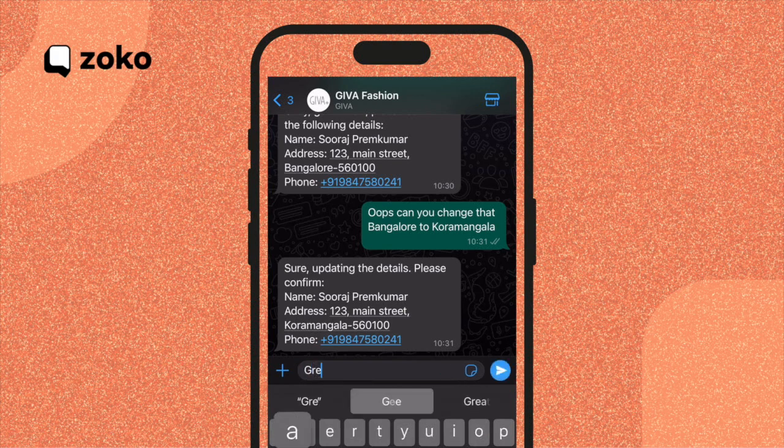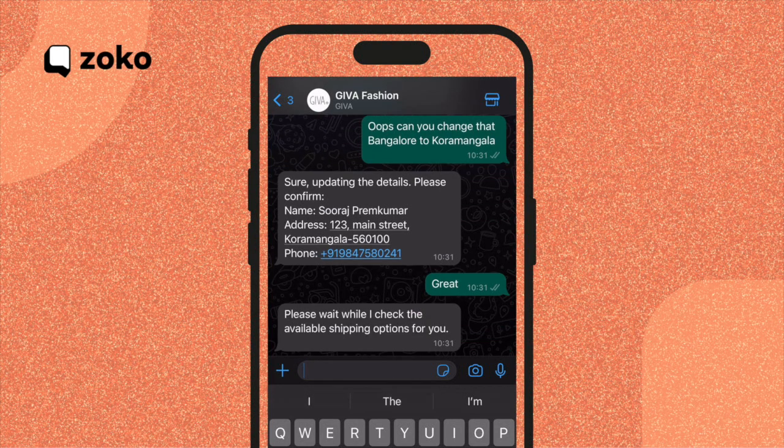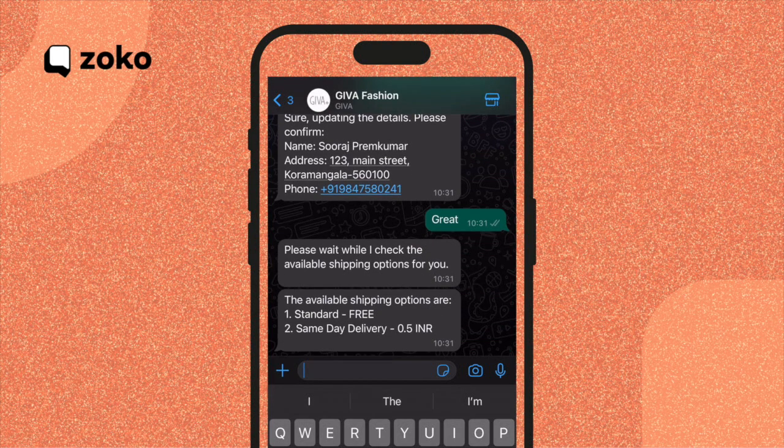Now that we have the product, name, and address sorted, let's move on to the next step: selecting the shipping option. ChatGPT presents me with two options — standard and same day.